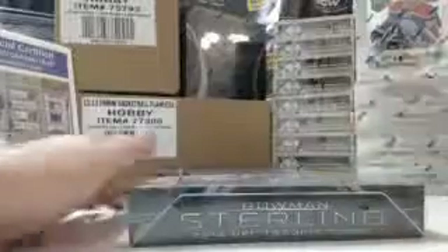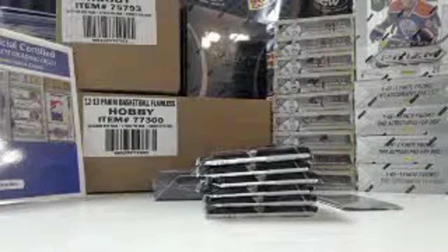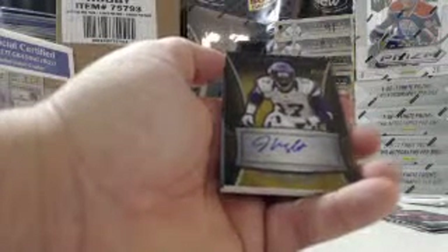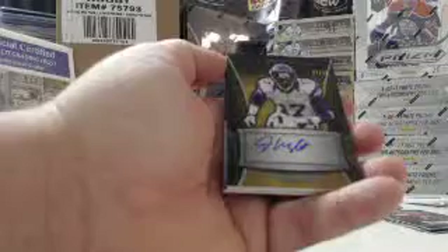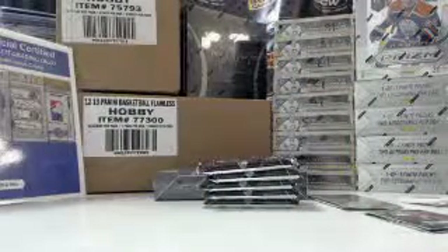All right, good luck guys. Box topper for the Denver Broncos — Monte Ball. Patriots — Aaron Dobson. Jamal Charles for the Minnesota Vikings, gold autograph 21 out of 25 — Jarius Wright. And for the Denver Broncos, blue prism refractor two-color patch — Monte Ball, 43 out of 99.